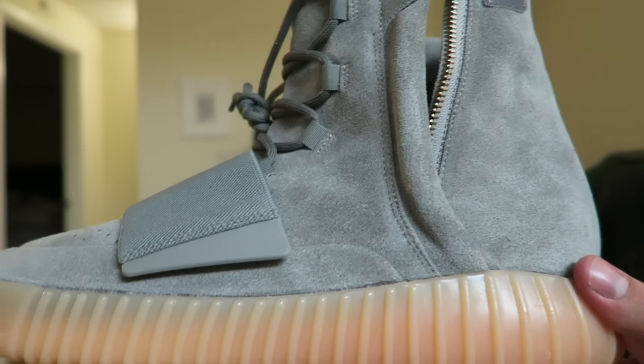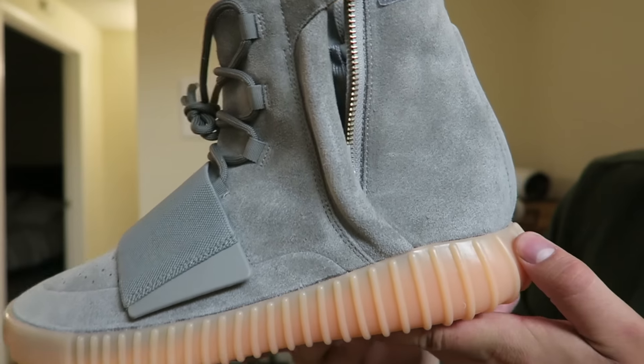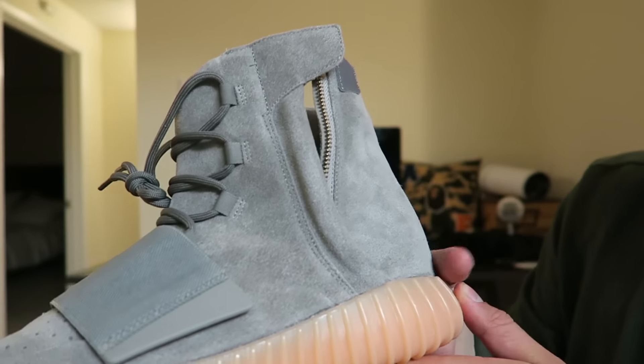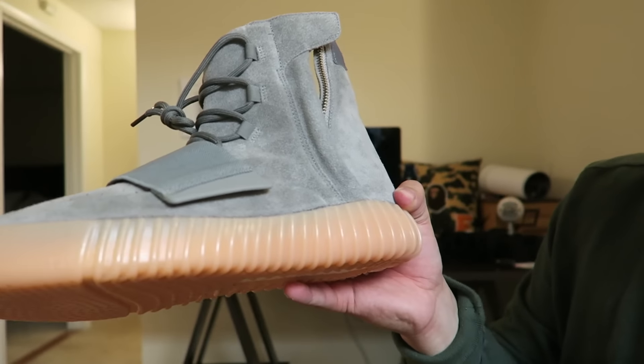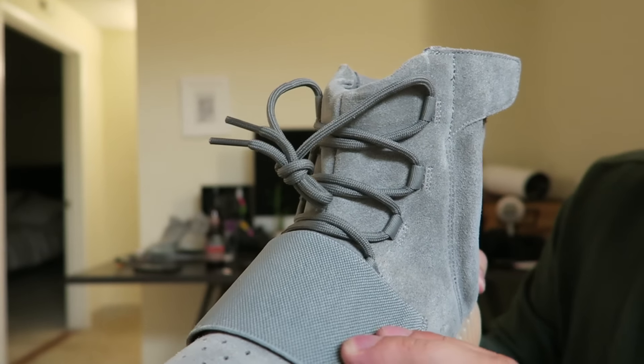I walked into my dark bedroom and I didn't really notice too bright of a glow, but it wasn't that long of a charge. And of course I'm going to compare it with the Nike Air Yeezy 2, which I think had the best glow. It's not the same, but that's not to say it sucks.